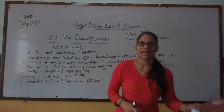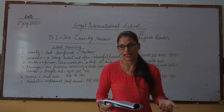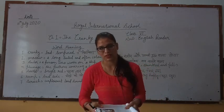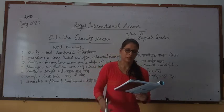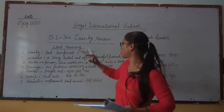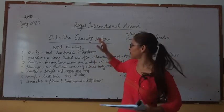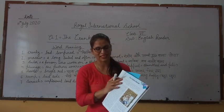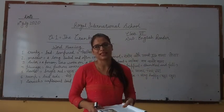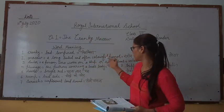Now I am going to start the explanation of this chapter. Please open your book if you have purchased it. First I will give you a short introduction or short summary of this chapter. This is the story of Cranky Macaw and a Sailor.